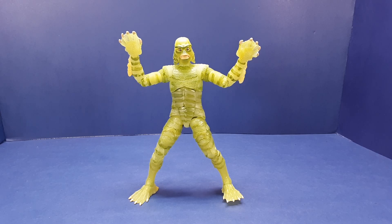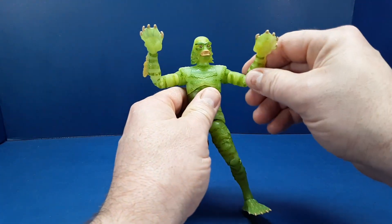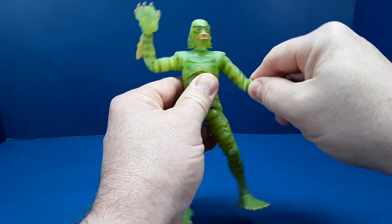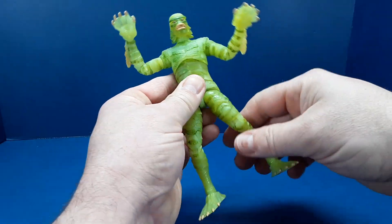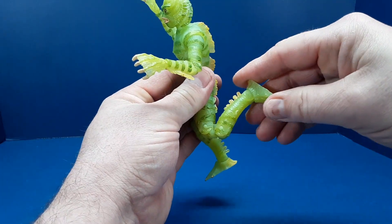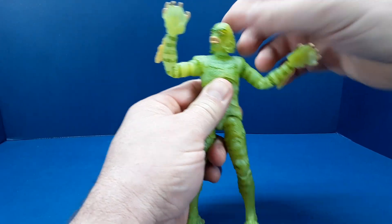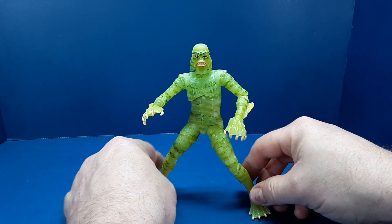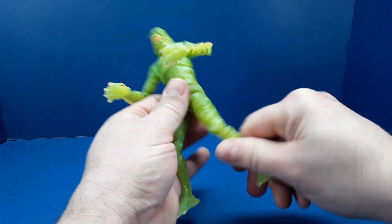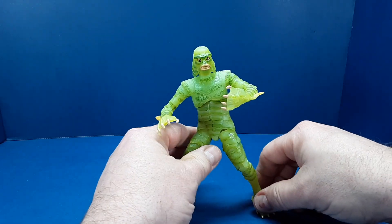There is no difference in sculpting or design in this figure versus the original release — he is simply molded in glow-in-the-dark plastic. You've got all the same points of articulation: the shoulders, elbows, arms, hips, knees, a little bit of ankle movement, and of course the head, which is removable. He's got a good range of articulation, the quality of the material is good, he doesn't feel like he's going to break, and I did not have to heat the joints to get anything moving. He seems to be good right out of the box.